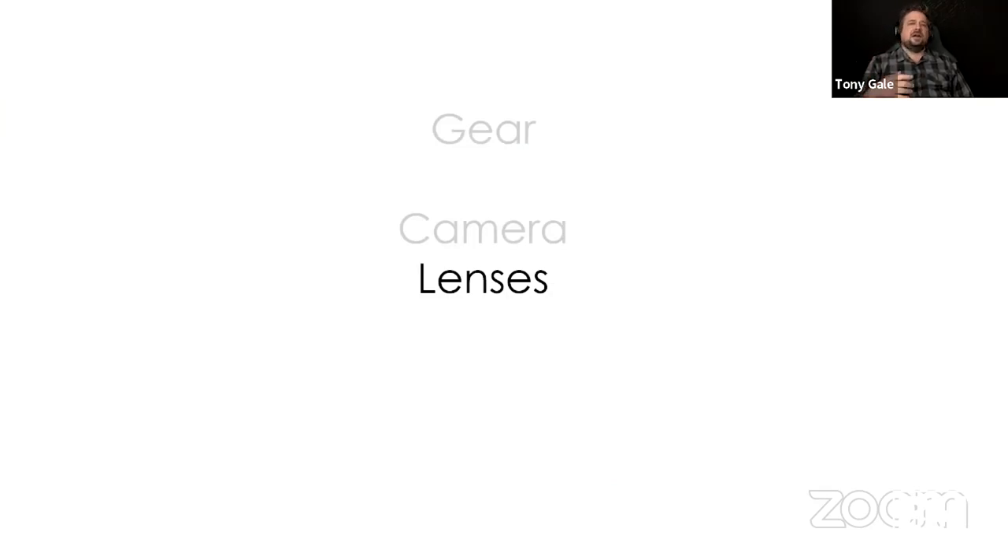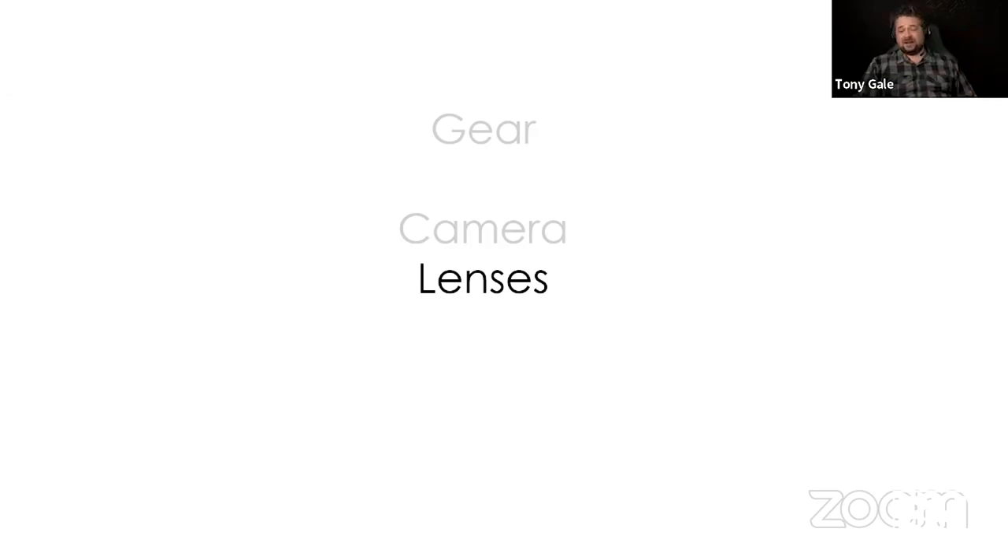If you're doing a professional shoot, I really encourage you to bring two cameras just in case. I've had situations where something weird happens and I need to switch bodies, or where I have two different setups — one lens on one camera, another lens on the other.